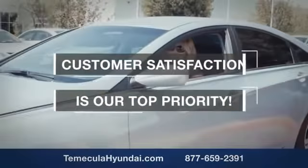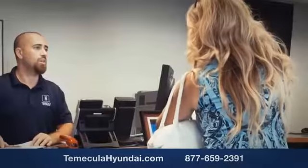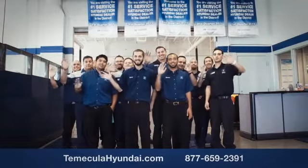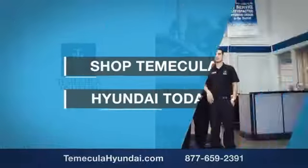We want you to know that customer satisfaction is our top priority. You want to work with a team that has integrity and passion. You want to buy from people you can trust. Shop Temecula Hyundai today.